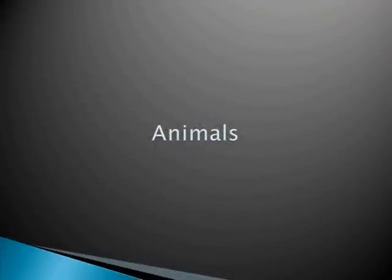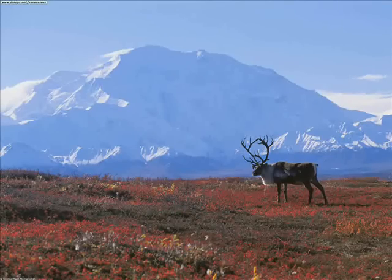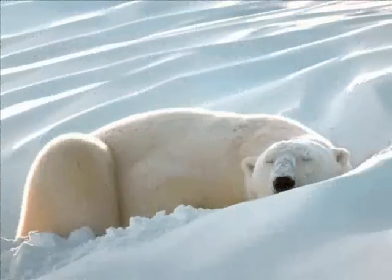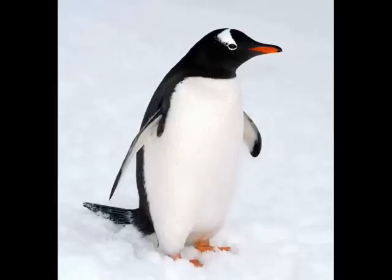Animals that are found in the tundra are polar bears, penguins, caribou, and arctic wolves. Animals keep warm with layers of fat or fur. They tend to eat fish, plants, or other arctic animals.